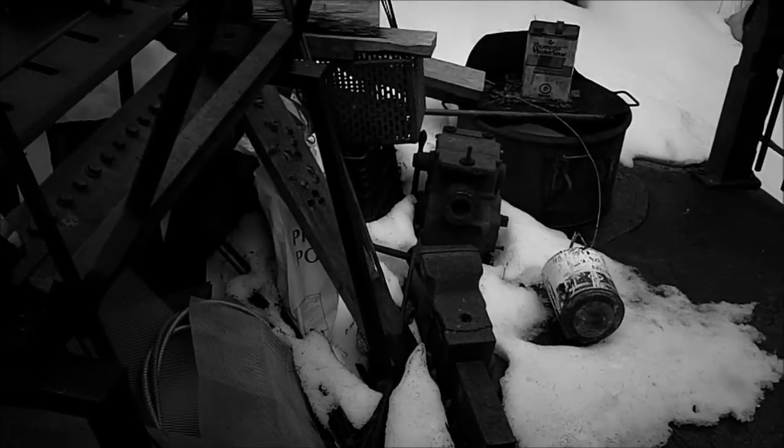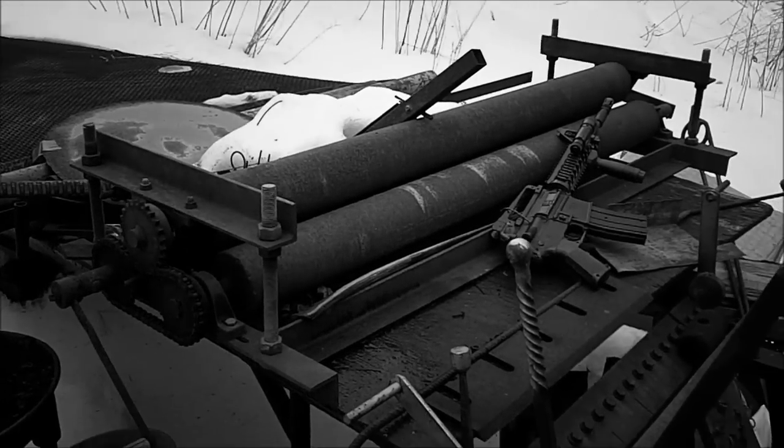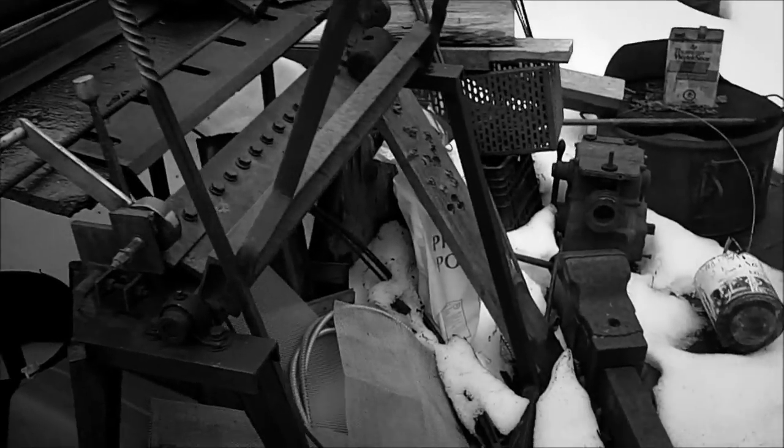It's a hell of a vise you got there — yeah, it's a big old vise. Homemade rollers — yeah, made those up. Needed it for a job. Homemade brake. Yep. That's pretty neat.